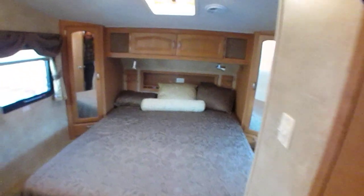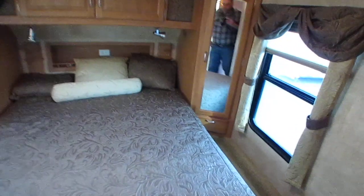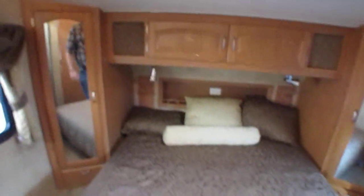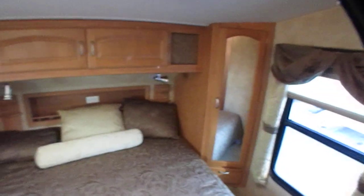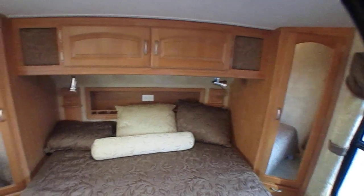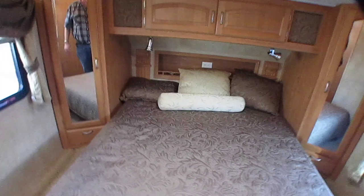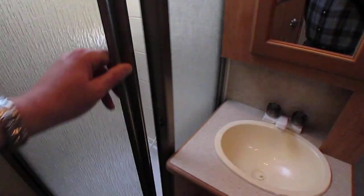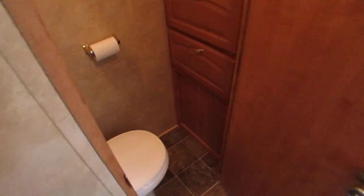Stepping up here folks. Mid-profile, so you can actually stand up almost to the front. Queen island bed, storage on each side, mini closets, and a little recessed shelf behind the bed. Shower looks great. Skylight. You can see no signs of water damage anywhere. Private water closet. Fantastic vent fan.